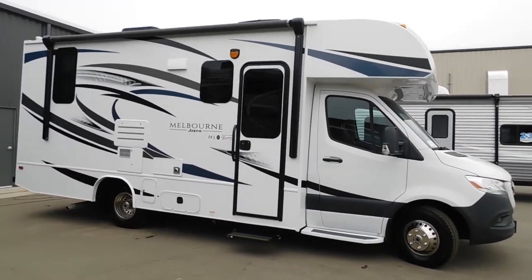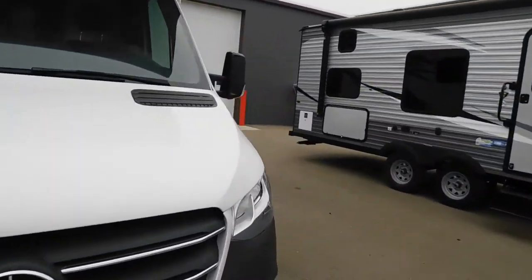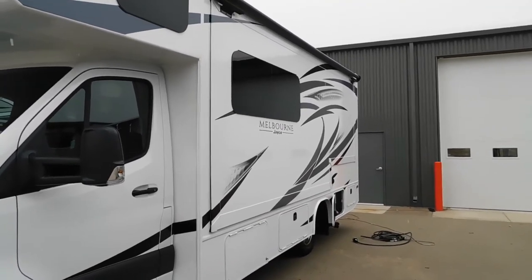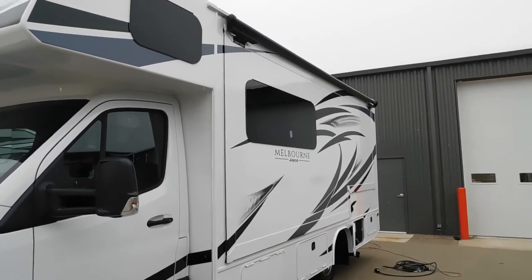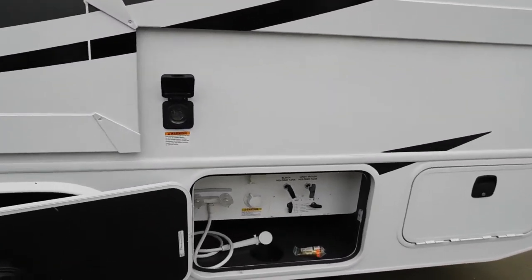A few things I want you to take into consideration: you do have your awning over here, and over on your off-campsite side you're going to have your big slide. Make sure nothing's going to impede that from coming out — preferably nothing hanging directly over top of it.